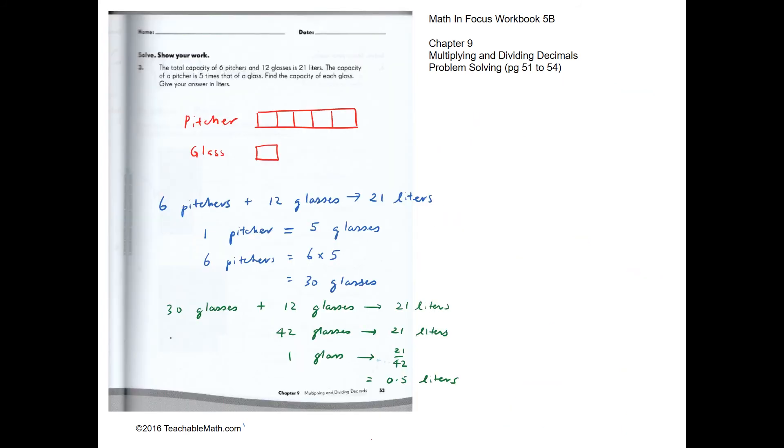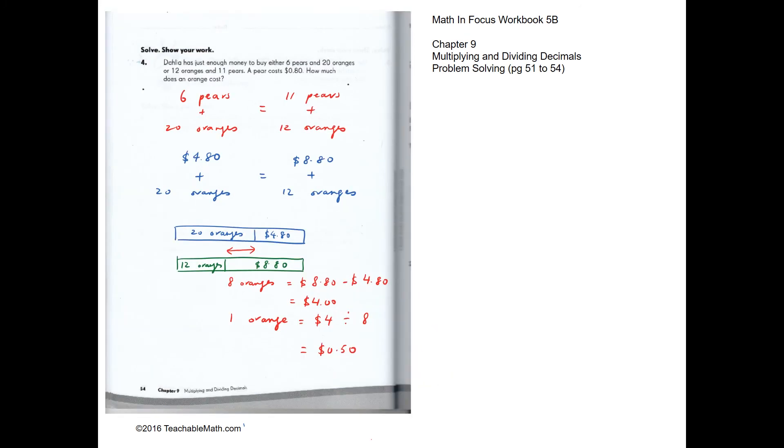Question 3: the total capacity of 6 pitchers and 12 glasses is 21 liters. The capacity of one pitcher is five times that of a glass, so one pitcher equals five glasses. Six pitchers equal 30 glasses. So 30 plus 12 glasses equals 42 glasses with a capacity of 21 liters, meaning one glass holds 0.5 liters.